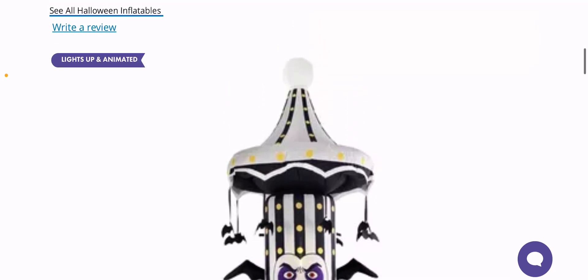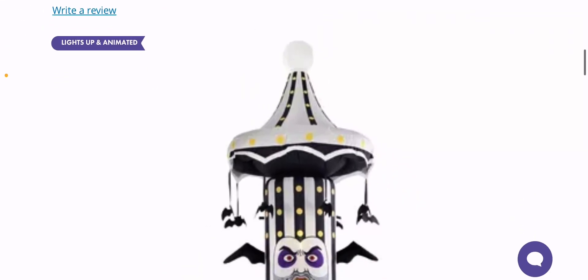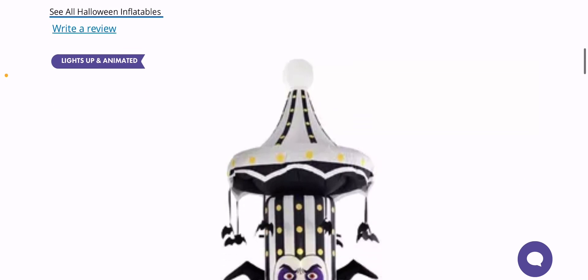Instead, they just made it all bats, and I think that's kind of lazy compared to what they actually had in the movie. There's supposed to be a Jack Skellington skull up there as we saw in the movie, and it's not here — it's just a white ball. You could draw that yourself, but I wish it was part of the prop.